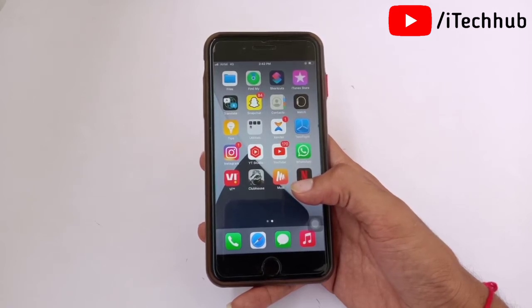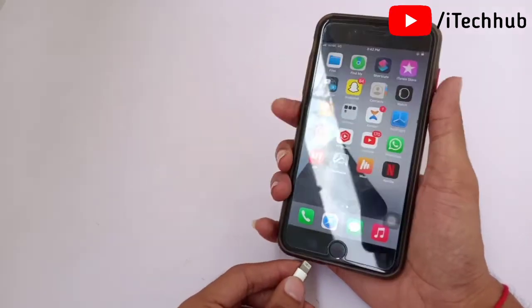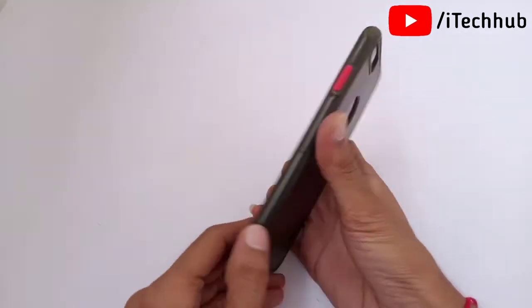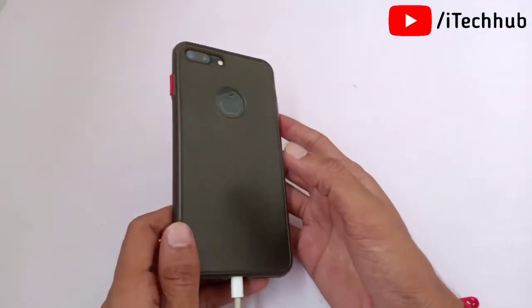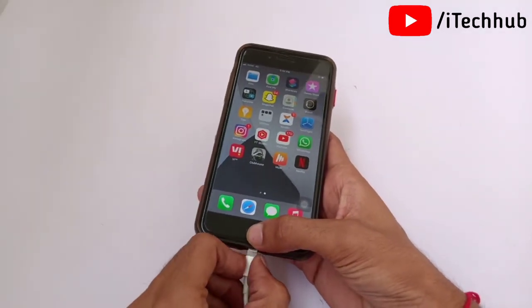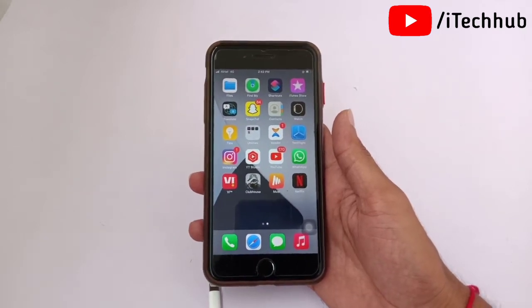In this video I will give you some solutions for that issue so you can easily fix your problem. I will try to fix iPhone getting hot while charging after updates. This problem occurs on iPhone 6, 6s, 7, 7 Plus, 8, 8 Plus, X, XS Max, XR, 11 series, and also 12 series.